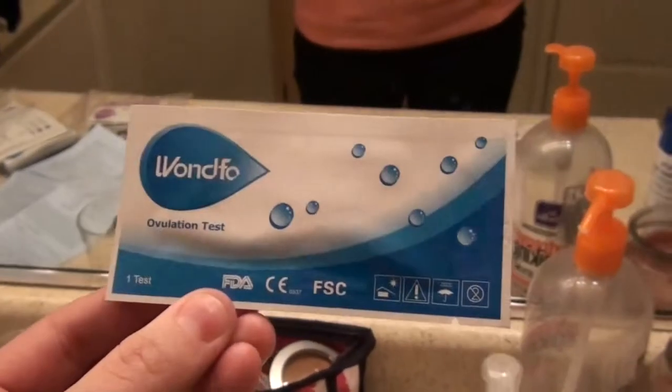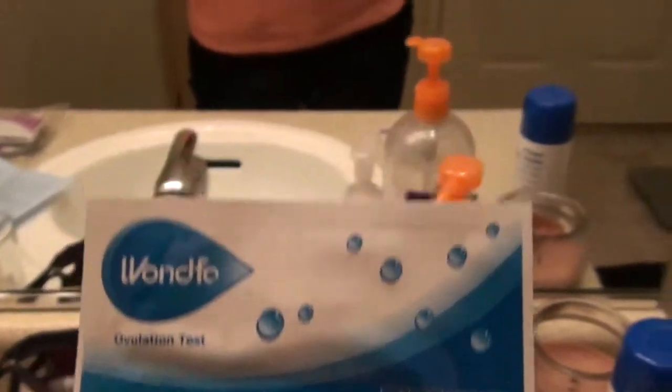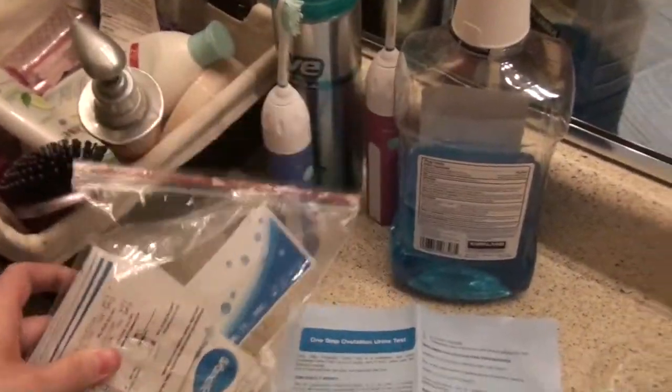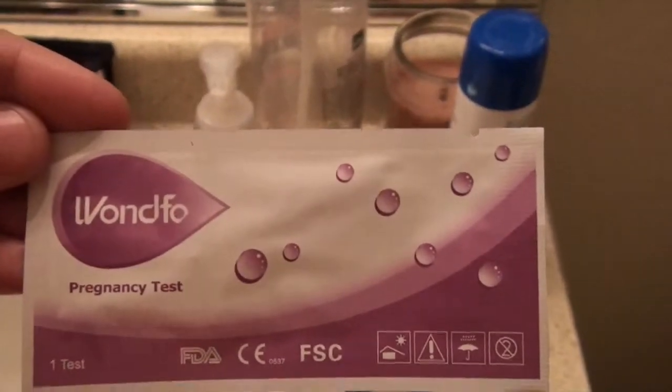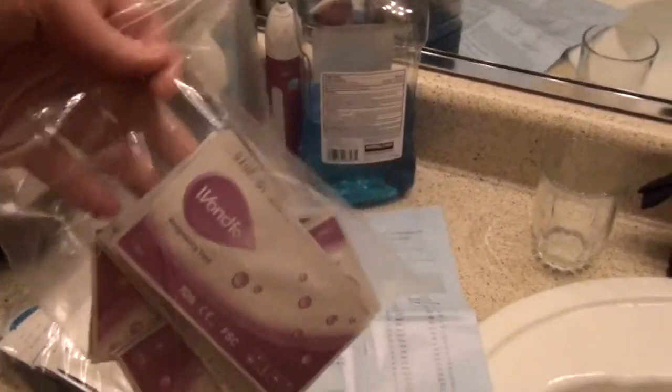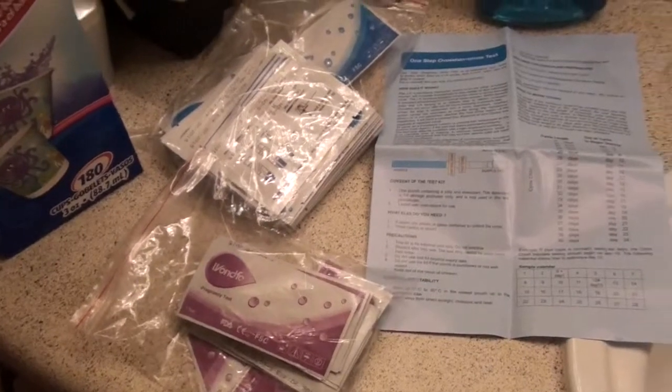So they come like this. This is one package, one test, and obviously it says ovulation test on it. I got a bag of 50 ovulation tests, and then I also got these pregnancy tests — same brand — which are the ones I said I had been using. It comes with a pack of 20 pregnancy tests.